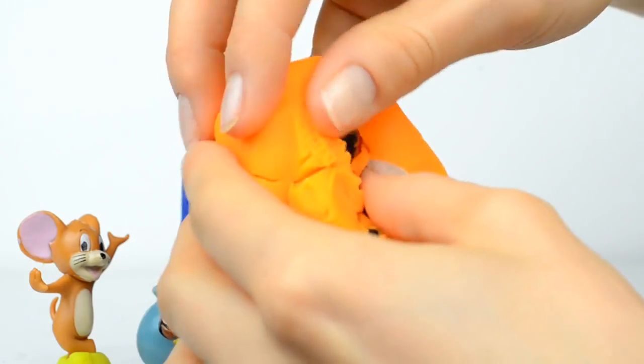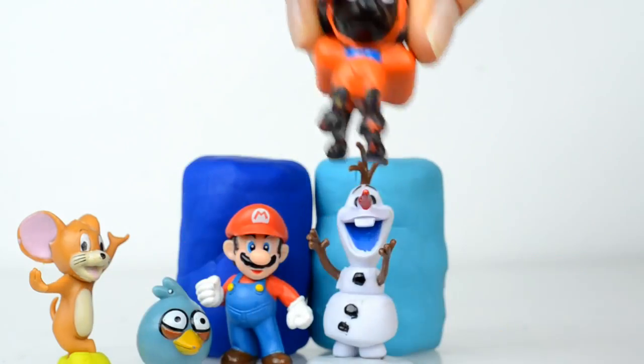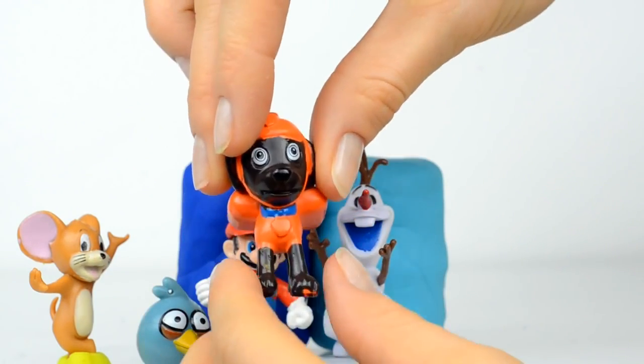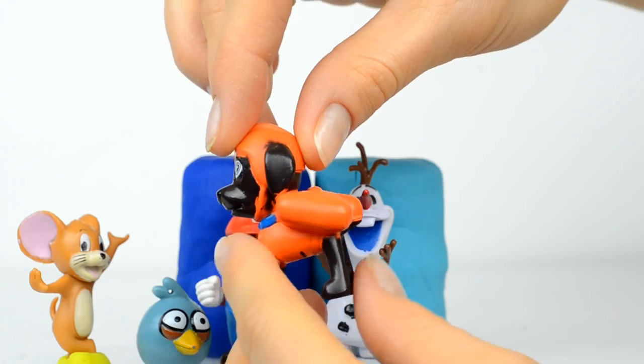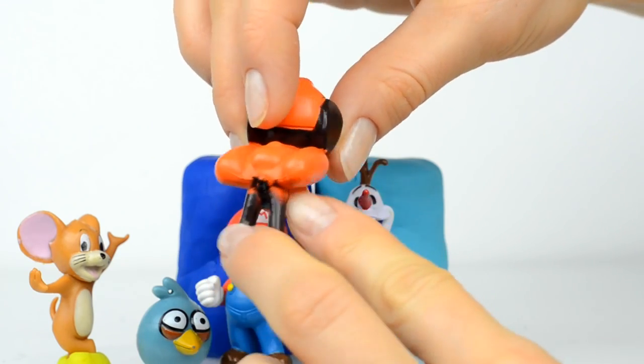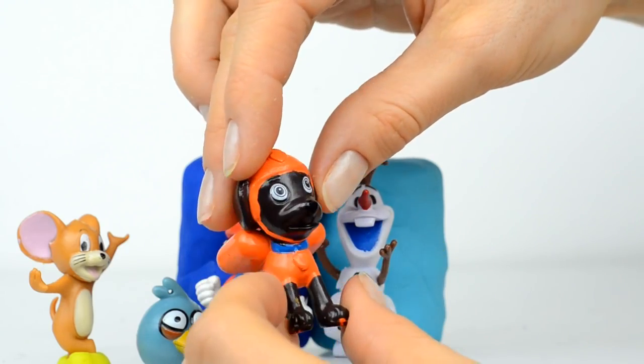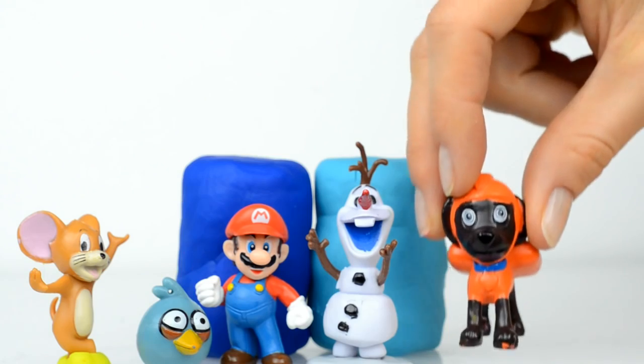Inside is somebody orange. Actually, this is Zuma from Paw Patrol! His main duties are anything related to water, and his main color is bright orange.